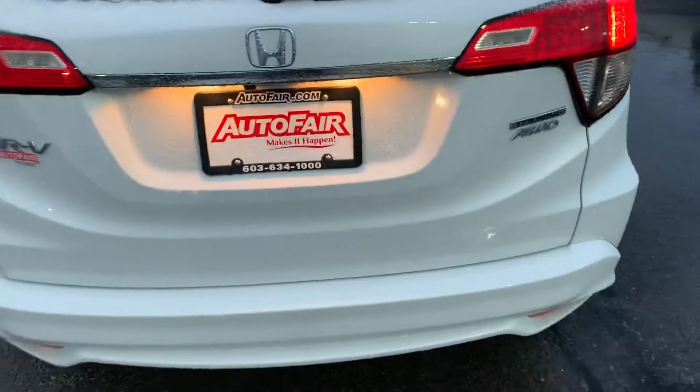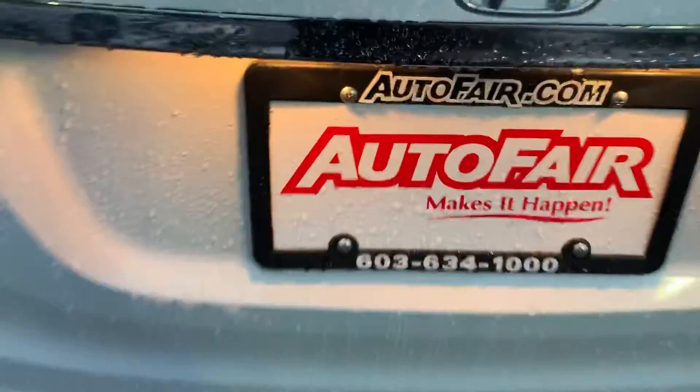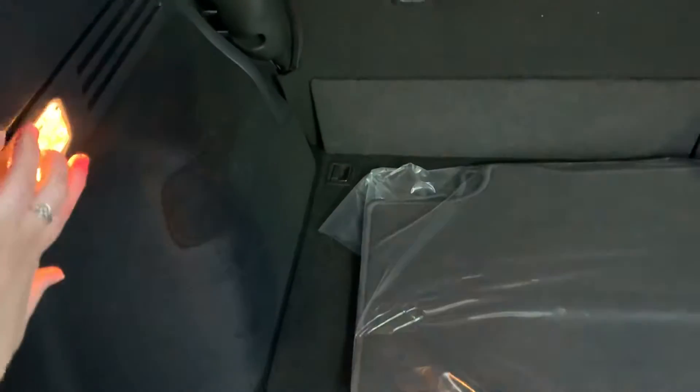This is an all-wheel drive vehicle, with a nice clear backup camera, lots of trunk storage space, and plenty of lighting back here.